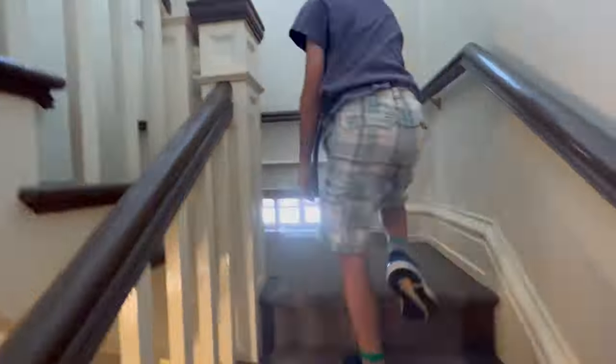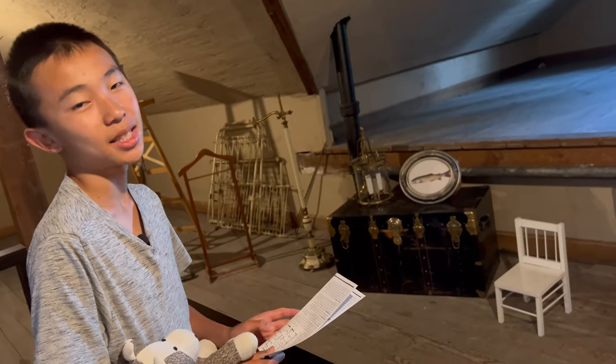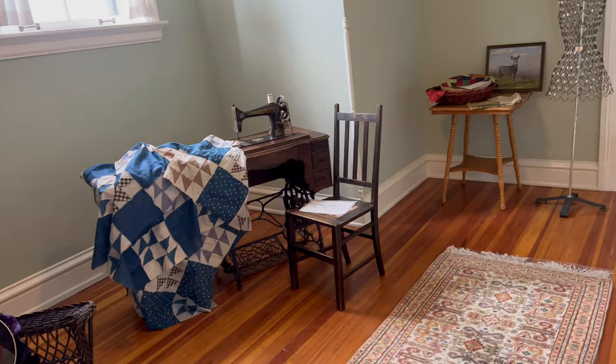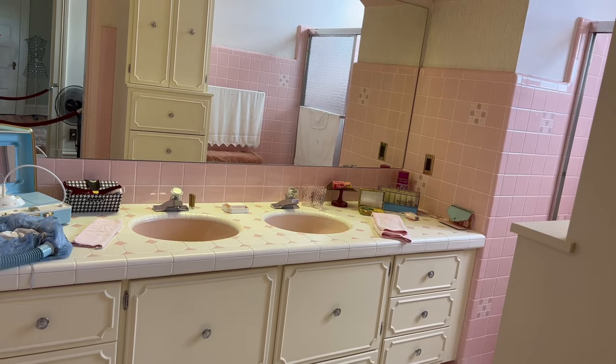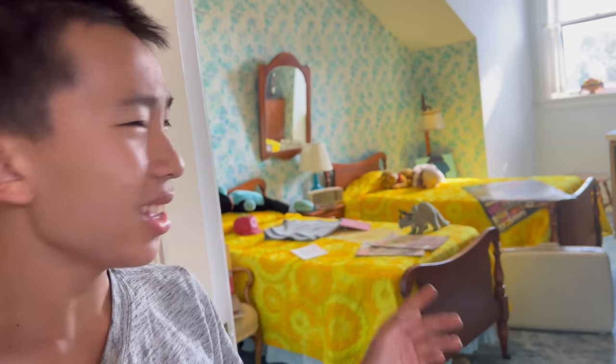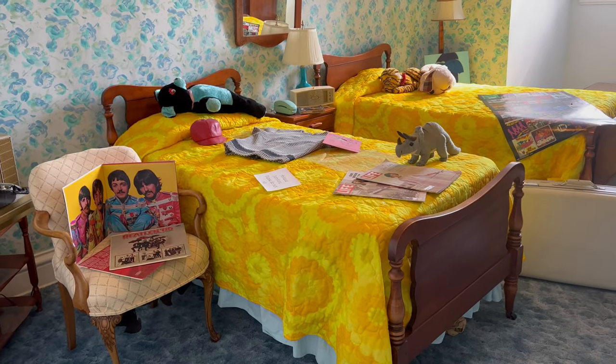We're going to the third floor next. This is the attic — it's the warmest part of the house as well. This is the maid's bedroom; it has a small bed, and this is the maid's sitting room. So I guess the maid got the third floor. This is the bathroom — it's pink. And here is Sandra Hathaway's bedroom; I think it's a kid's bedroom. There's so many stuffies.